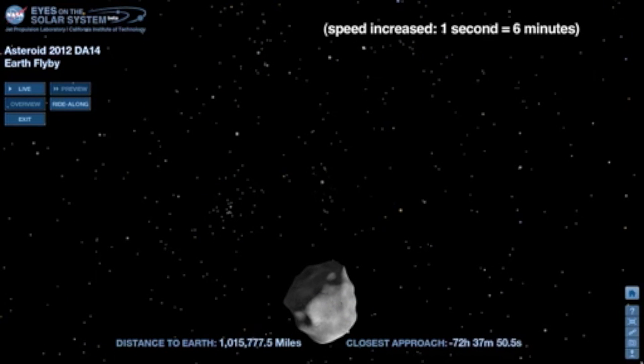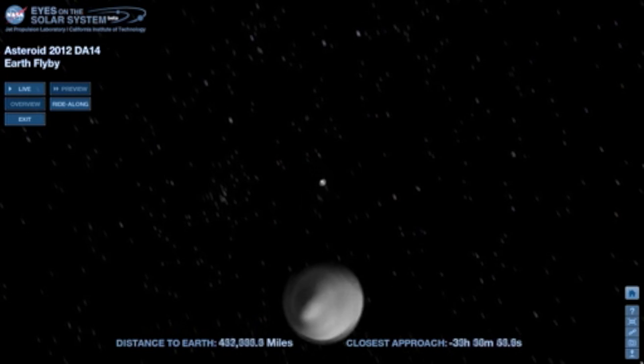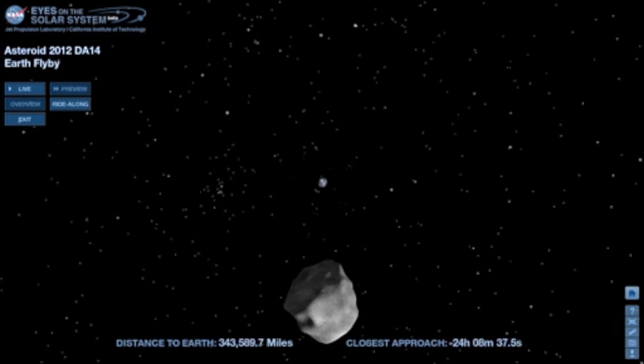At 72 hours before its closest approach, it is a million miles away, approaching Earth from the south. 24 hours from closest approach, DA14 is about 300,000 miles away.